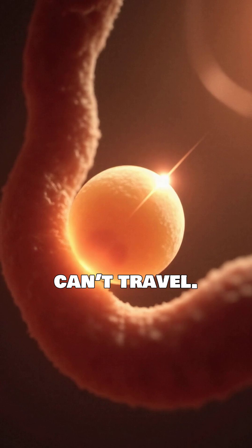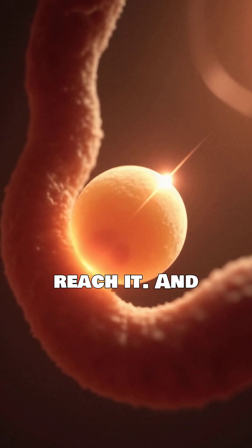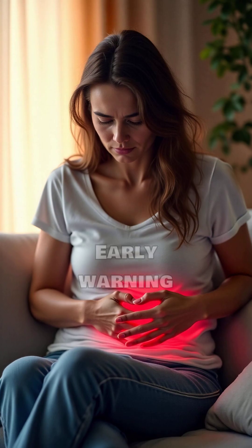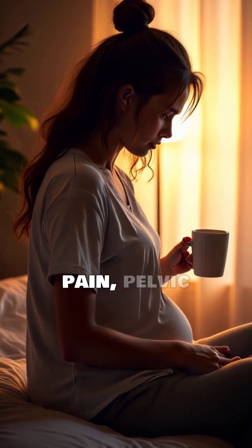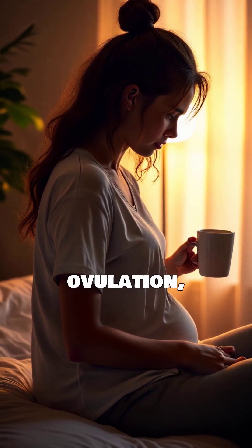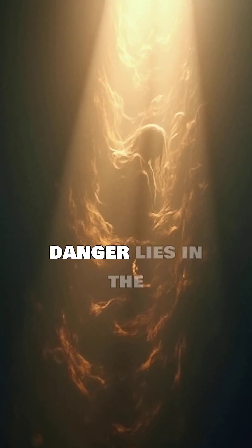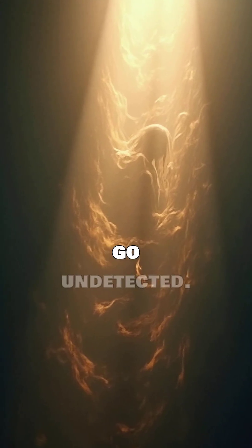The egg can't travel. The sperm can't reach it. And that's why conception becomes almost impossible. Early warning signs may include lower abdominal pain, pelvic discomfort during ovulation, or irregular menstrual cycles. But the real danger lies in the silent ones that go undetected.